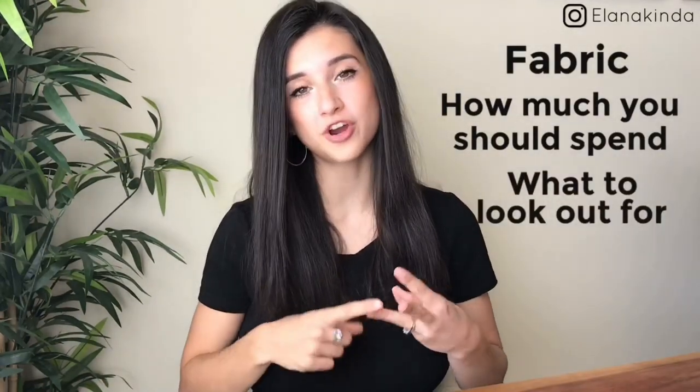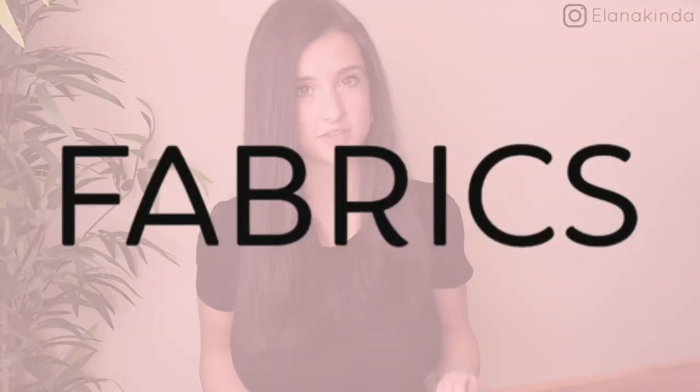In my opinion, having basic tees is such a wardrobe essential that you have to have. It literally is the foundation of your outfit when you're adding layers and other pieces to it. I want to talk about ways you can get it for really cheap and how to spot a really good basic tee. Today we're going to be covering fabric, how much you should pay, what to look out for, and where to get them.